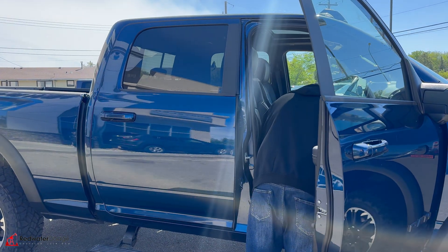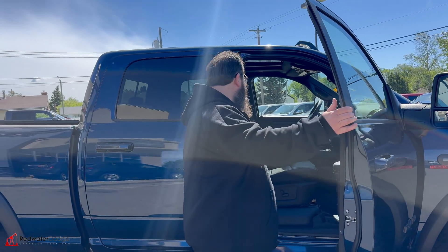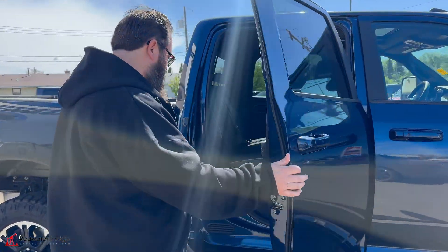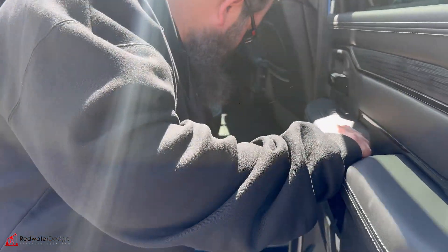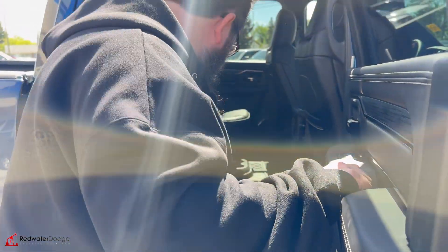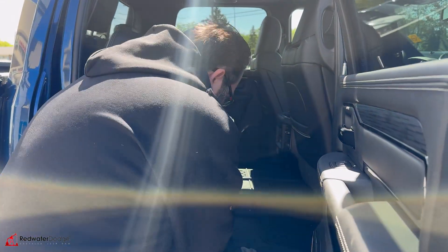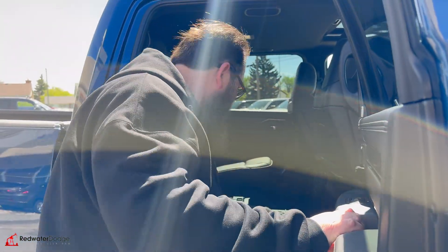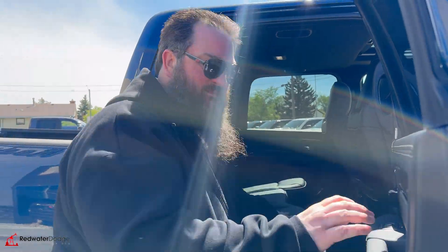It's got USB ports in there as well, very nice. We'll open up the back here — it's got floor mats and the Ram bins in the floor, which is awesome. The Harman Kardon upgraded sound system with the subwoofer is very nice, and heated seats in the back seat as well.